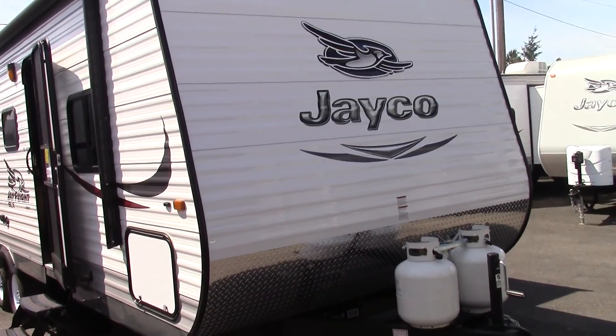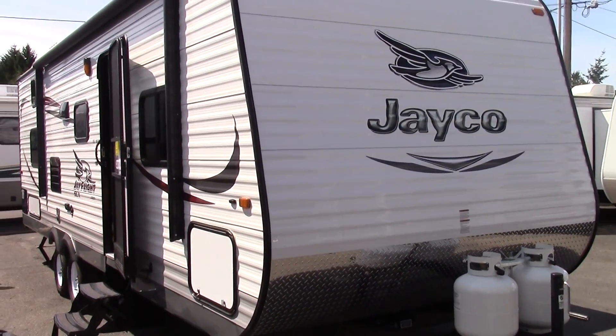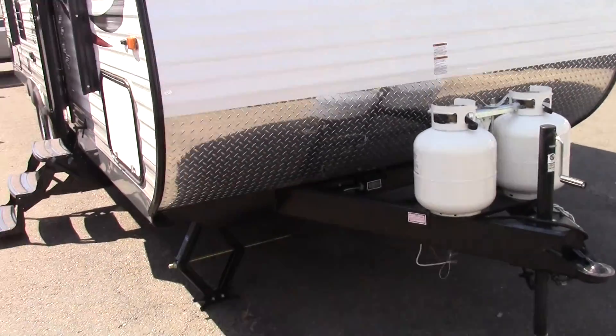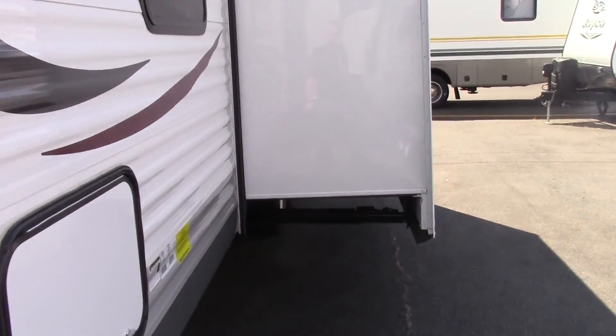Hi, my name is Randy Hipple here with Valley RV Supercenter in Kent, Washington. Today I'm going to be talking to you about the Jayco Jay Flight SLX 267BHSW. It's a 26-foot travel trailer with one three-foot slide on it.